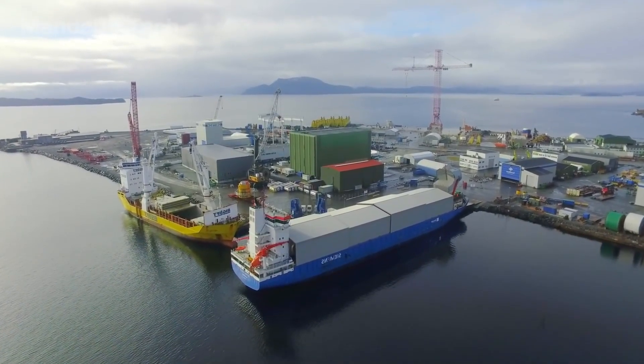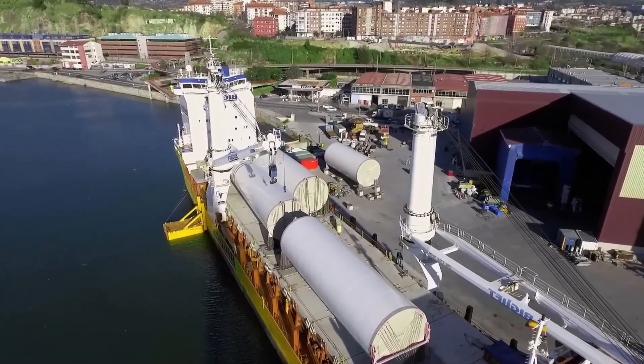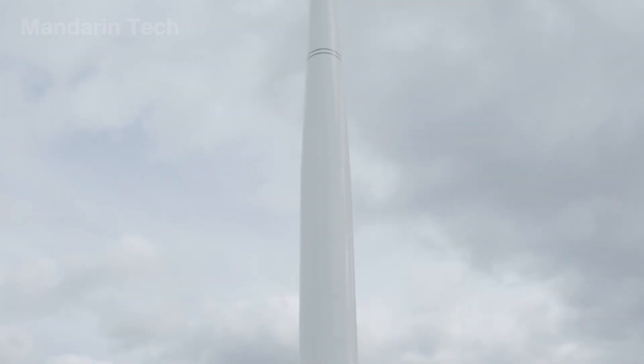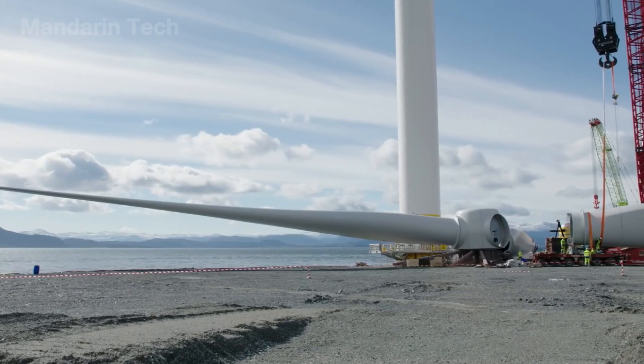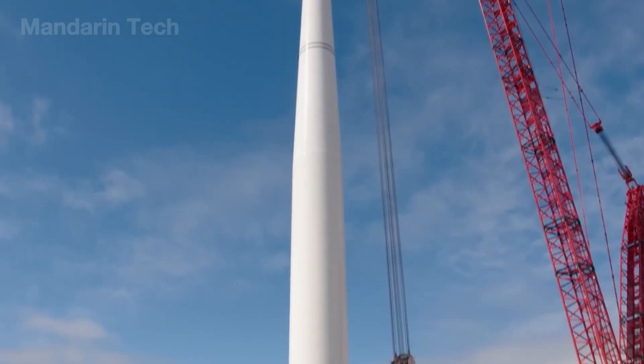On the shoreline, amid the thunder of steel and wind, the assembly of a giant turbine unfolds like a ritual of modern engineering. Tower sections are lifted upright by massive hydraulic systems, each joint tightened with precision torque machines.